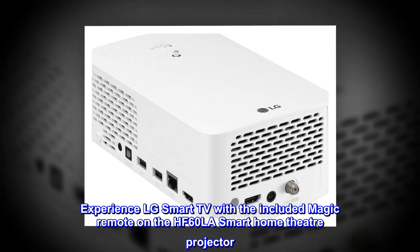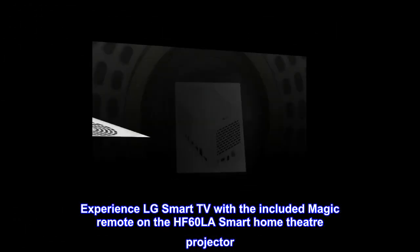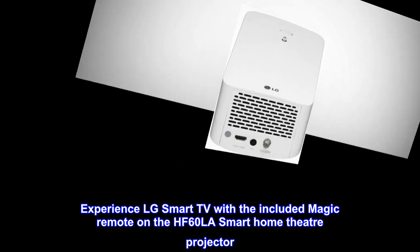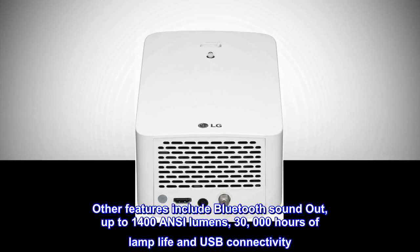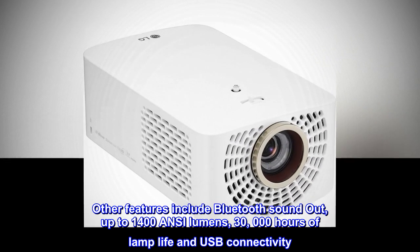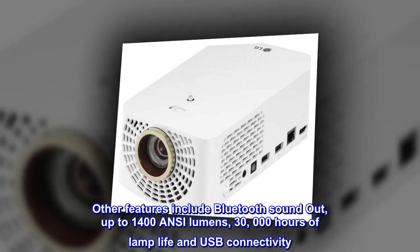Experience LG Smart TV with the included Magic Remote on the HF60LA Smart Home Theater Projector. Other features include Bluetooth Sound Out, up to 1400 ANSI lumens, 30,000 hours of lamp life, and USB connectivity.